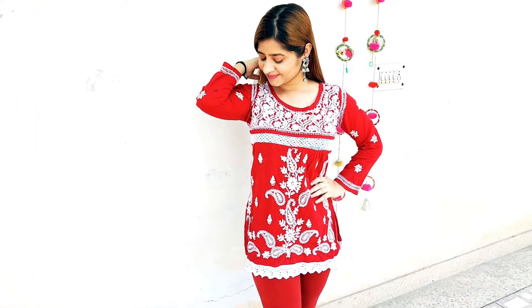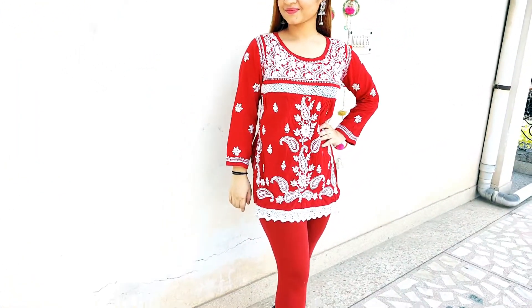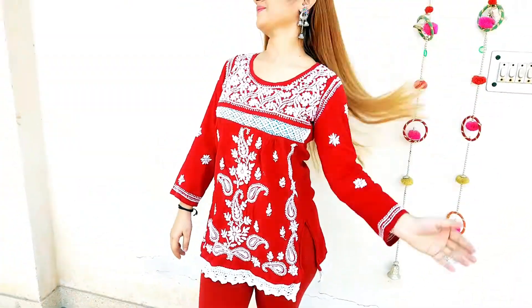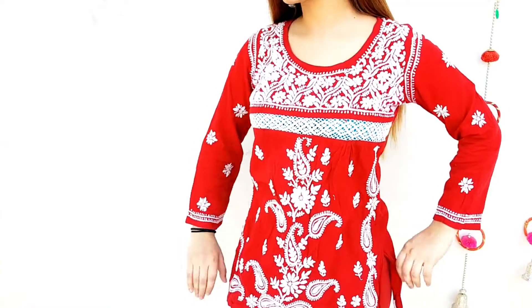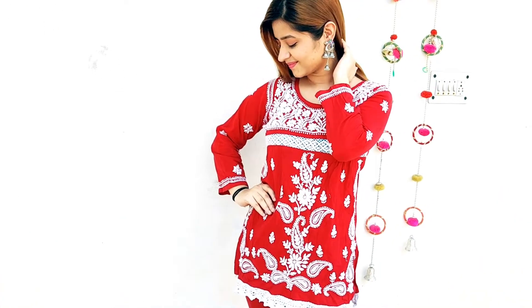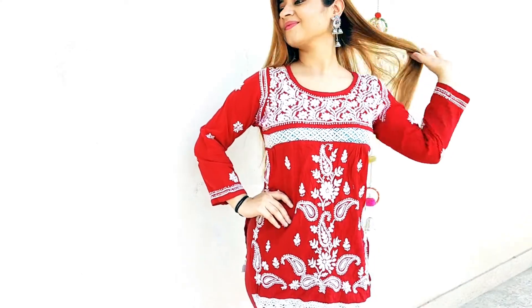When in doubt, just go for a beautiful chikankari pattern, which is actually very easily available in the market. I have paired my beautiful kurti with matching leggings and matching earrings, and my stunning look for another day is ready.